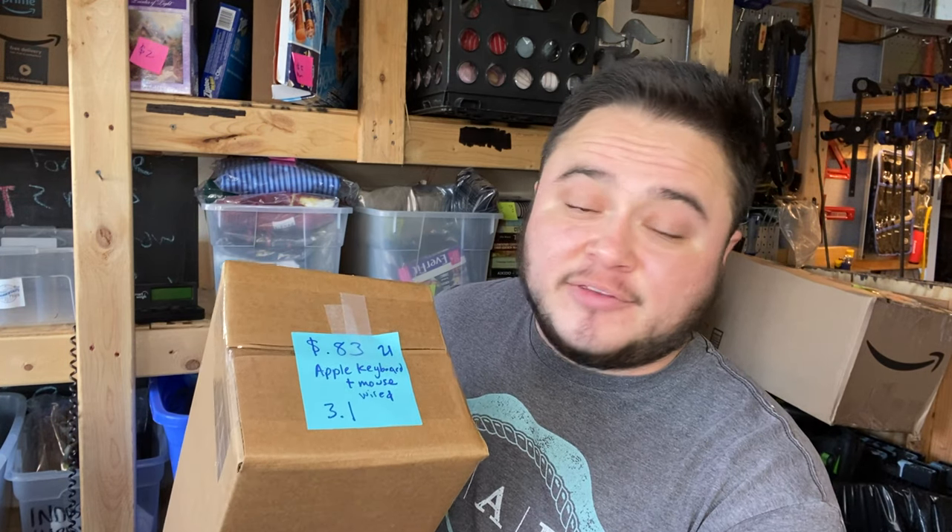This is a vintage Apple keyboard and mouse — old school wired style. I paid 83 cents for it and it sold for $21 plus shipping.